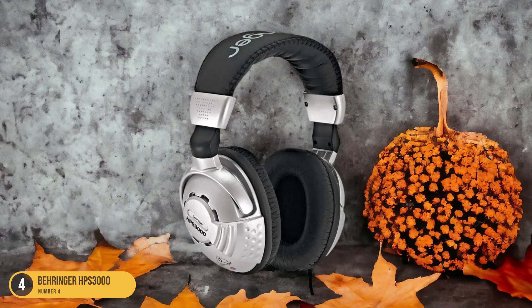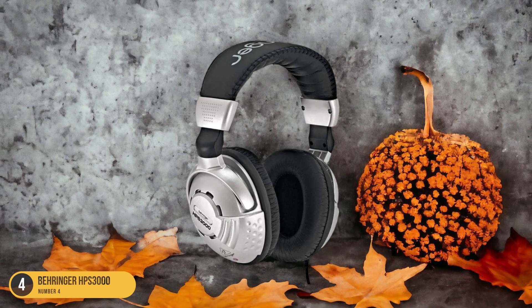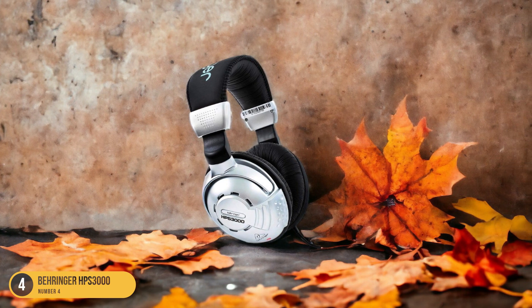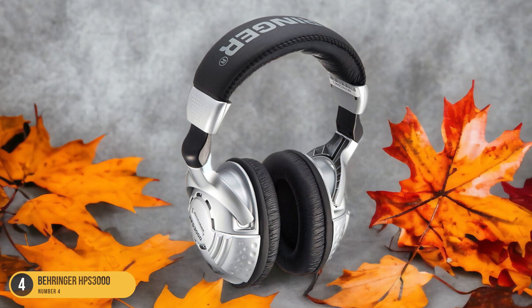What sets the Behringer HPS 3000 apart is their sturdy build quality. They're lightweight and comfortable for extended wear, perfect for long studio sessions or immersive listening experiences. However, it's worth noting that with extremely bass-heavy tracks, the headphones may start rattling slightly.